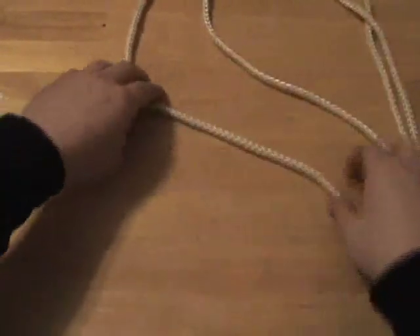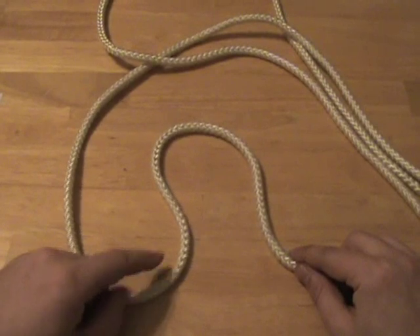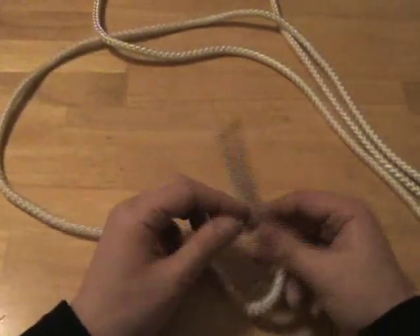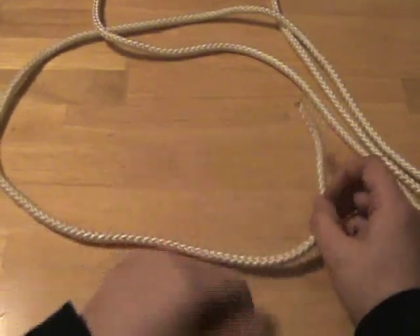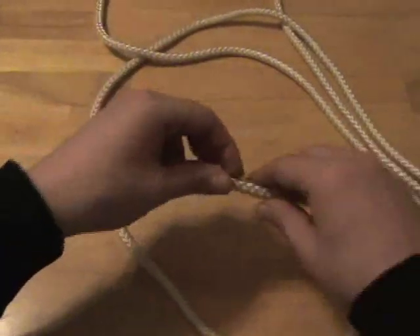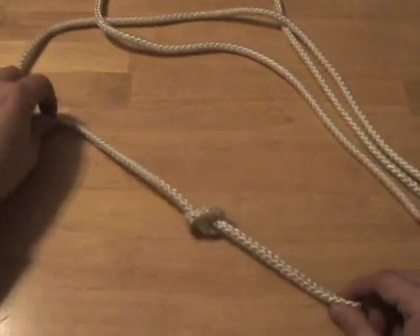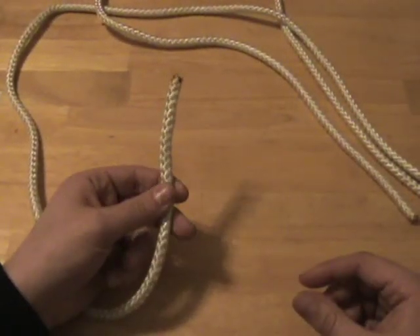Here are the basic terms you should know when dealing with rope and knots. First, we have a bight — spelled B-I-G-H-T — and a bight is basically an open loop. Second is a loop, which is a closed curve or arc in your rope. Then we have the working end and the standing end. The working end is the end of rope that is being manipulated to create the knot. The standing end is the length of rope which is not moving. In the case of this overhand knot, this is the standing end because it's not moving, and this is the working end because it is working and moving, and I tie my overhand knot around the standing part.